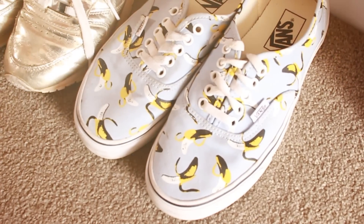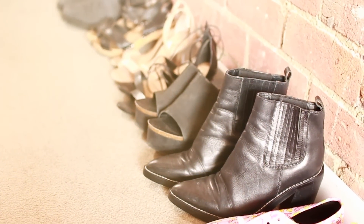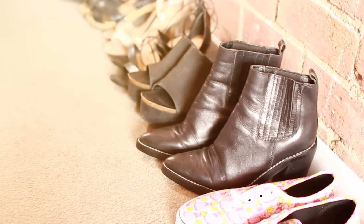My shoes are lined up at my front door — this is some weird thing I learned from a housemate I lived with. He would always line up all of his shoes.